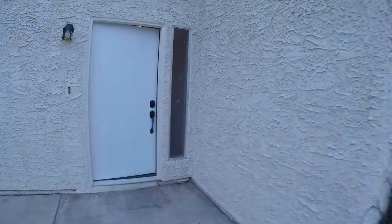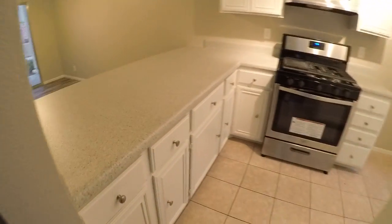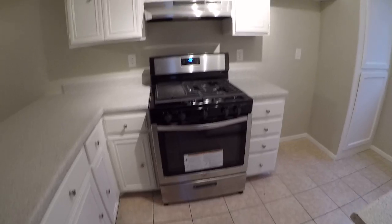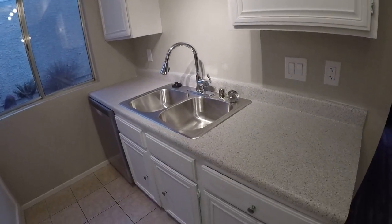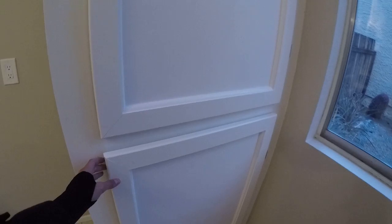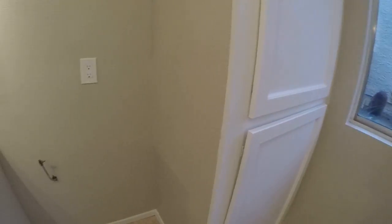Now the counters in the kitchen are not granite, but they look really good and they have a texture to them. I'm missing a hinge here for some reason — actually, no. Anyway, we need a fridge.